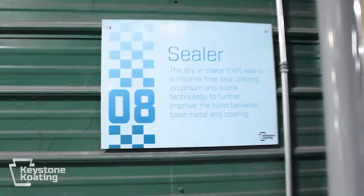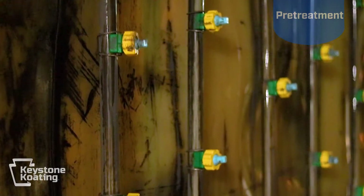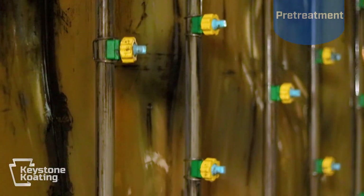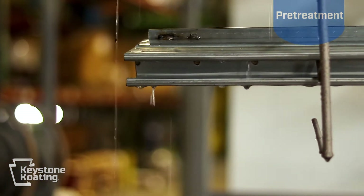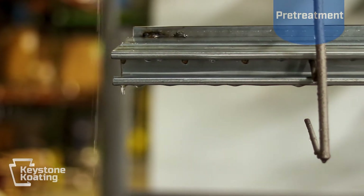Once your product is on the line, the first step is to go through our state-of-the-art eight-stage pre-treatment system. This does much more than clean the metal — it actually chemically etches and prepares the metal for powder coating, allowing for a much stronger bond between the metal and the powder coating. Our testing shows that this pre-treatment system will actually outperform blasting by over 50 percent. This is the workhorse of our system and allows us to meet the most rigorous standards in the powder coating industry, including the AAMA 2605 standard.